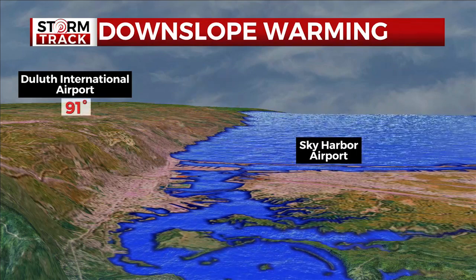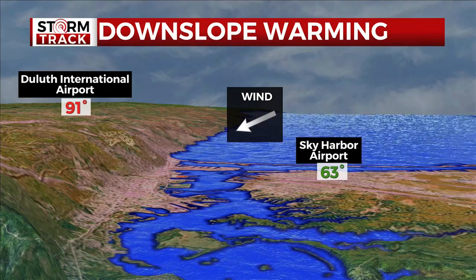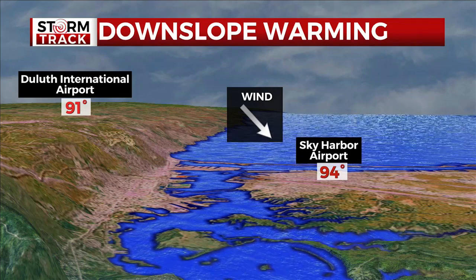So on a hot summer day with 91 on the hill, a gentle east wind can keep the tent by the lake at a cool 63. But if a breezy northwest wind kicks in, it can be even hotter at the Sky Harbor Airport than it is at Duluth International.